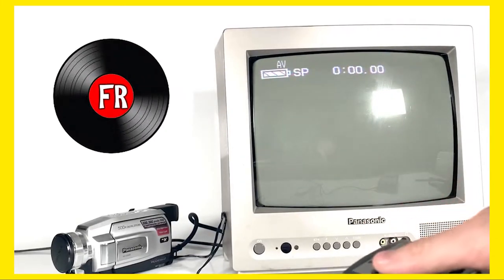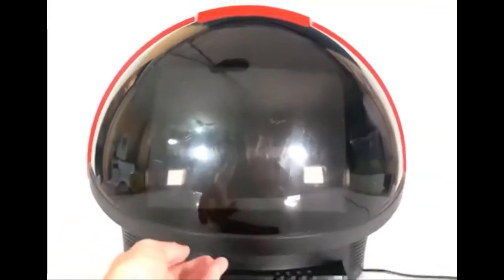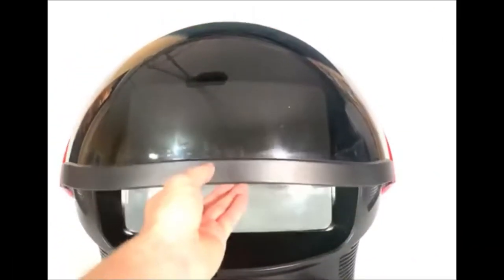Feeling Retro. Hey Retro Lovers, today we're going to be looking at one of the most unique TVs me and Tom have ever picked up. It's the Philips Discoverer Space Helmet TV from the 1980s.